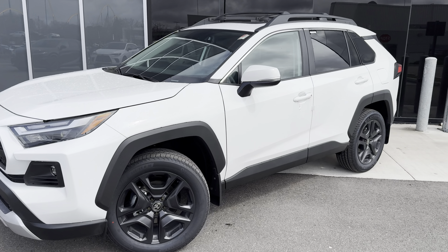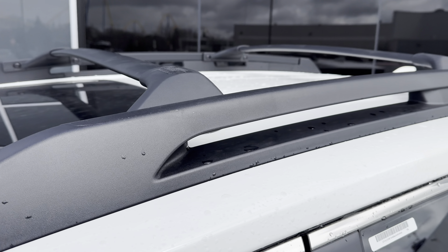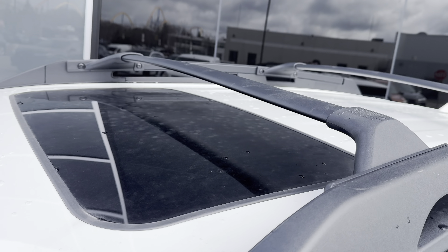It even comes with its own set of bridge-type roof rails with the crossbars, and of course it does have a power moonroof as well.